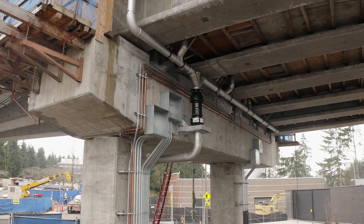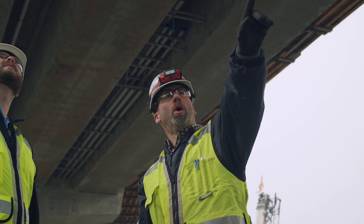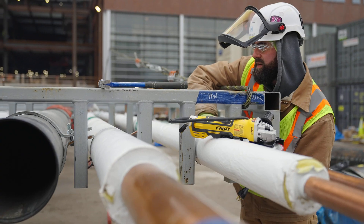BIM improves the journey — how productive you can be during that journey — which makes your workers happier, it makes your production better, and makes your bottom line much more palpable.